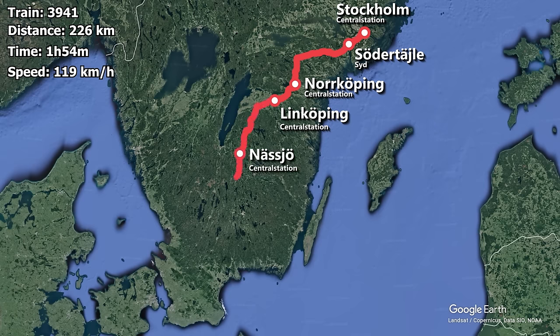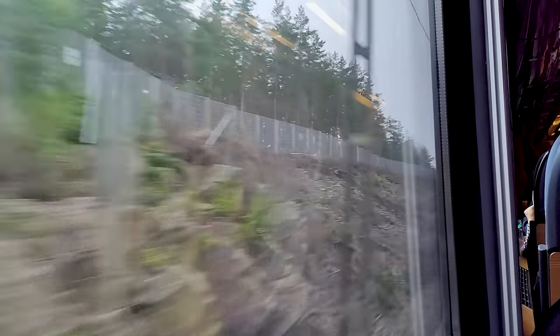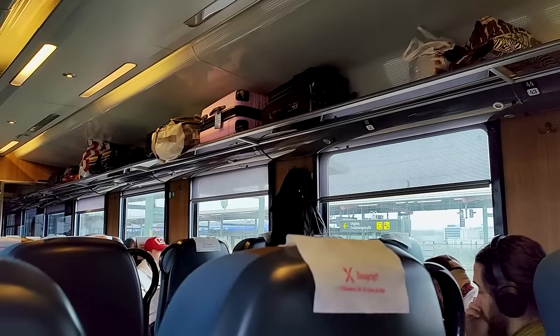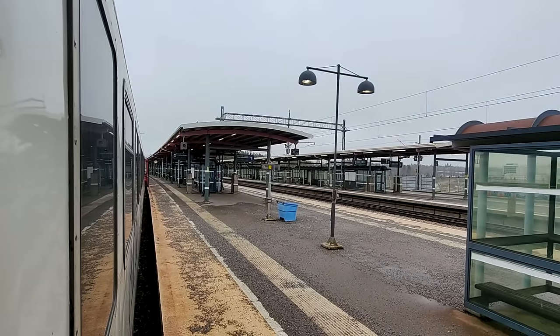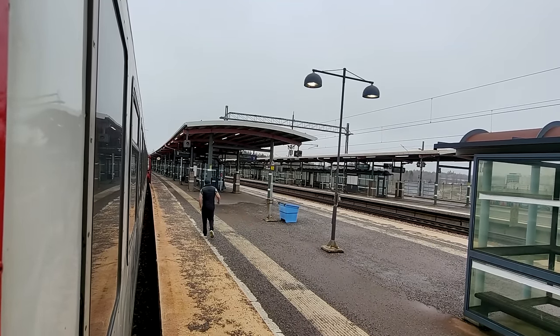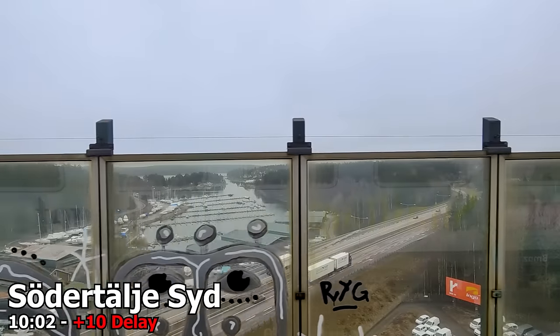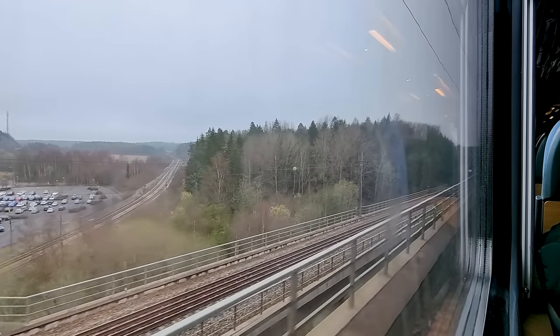After Linköping, the train stops in Nässjö, Alvesta, Hässleholm, Åstorp, Lund, and finally Malmö. Leaving Stockholm, we were doing our best to make up the small delay, but as we approached Södertälje Syd, this was unfortunately hindered. As we pulled in, our train was put on one of the side platforms and we ended up waiting around 10 minutes. I thought we were gonna get overtaken by one of SJ's high-speed trains, but I checked the delay reason and it was shown as sabotage, so I'm not really sure what that entails. And now with a delay of 10 minutes, we are on our way again.